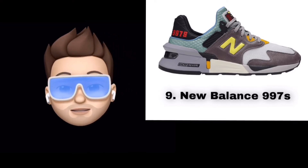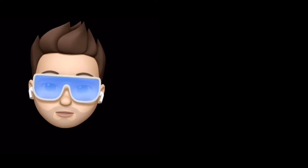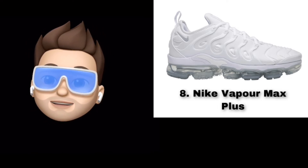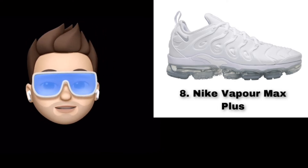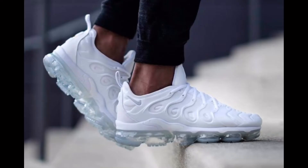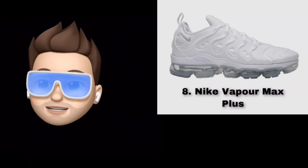Number 8 is the Nike Air VaporMax Plus. This is the VaporMax Plus — not the original VaporMax. The VaporMax Plus features a combined outsole and midsole with a wide, translucent midsole look. It is a lifestyle sneaker, but it can also be used for running.